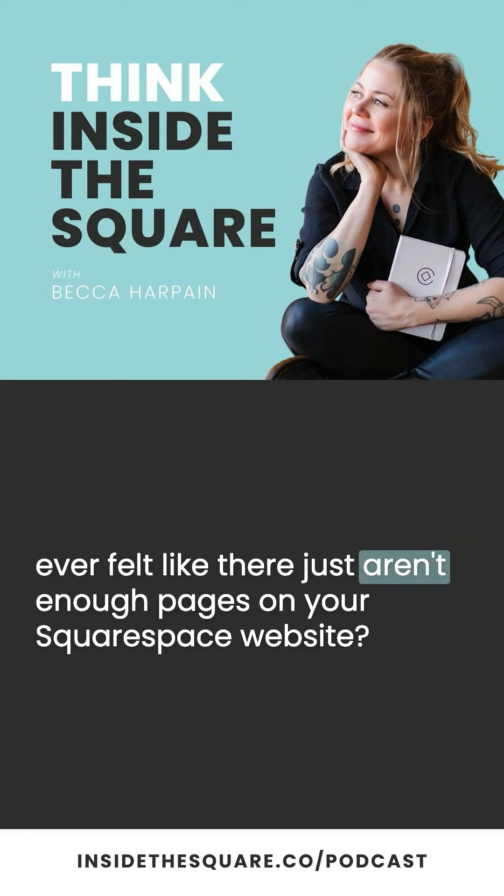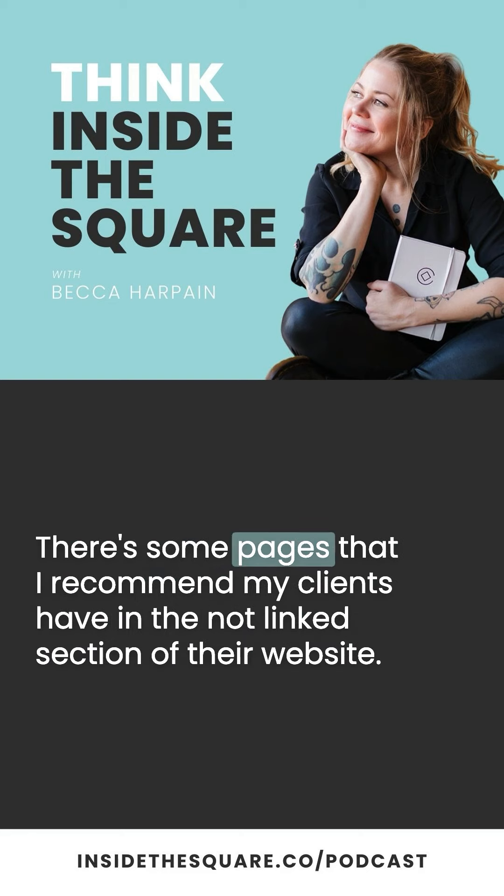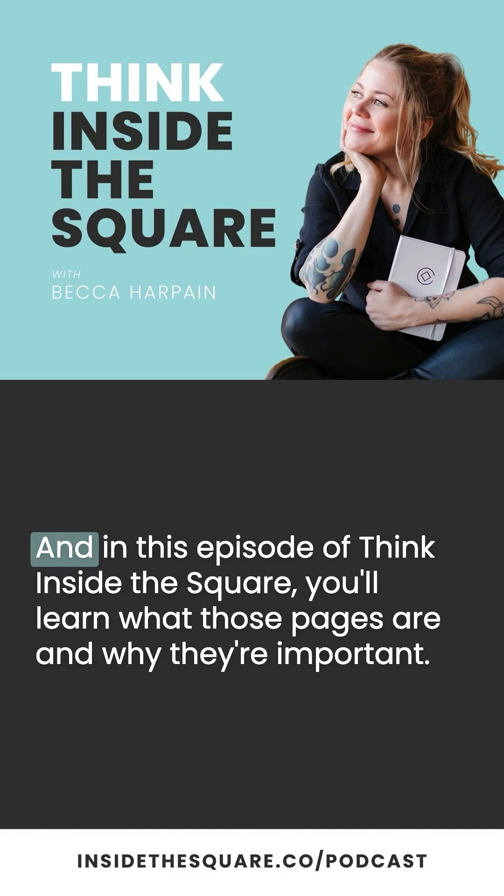Have you ever felt like there just aren't enough pages on your Squarespace website? Probably not, but not every page belongs in your main navigation. There are some pages that I recommend my clients have in the not-linked section of their website, and in this episode of Think Inside the Square, you'll learn what those pages are and why they're important.